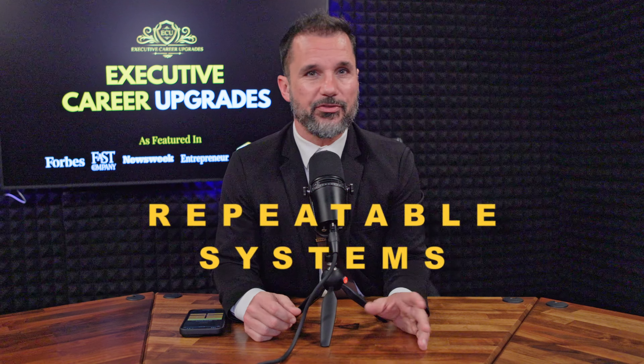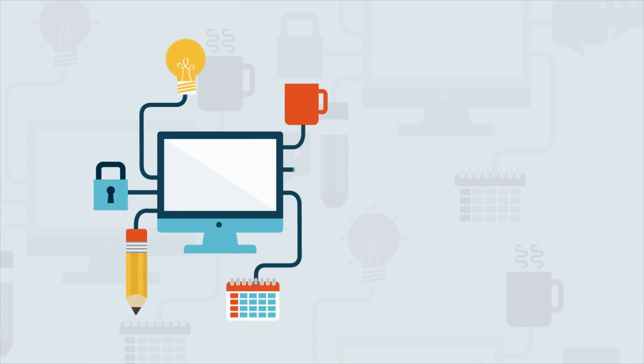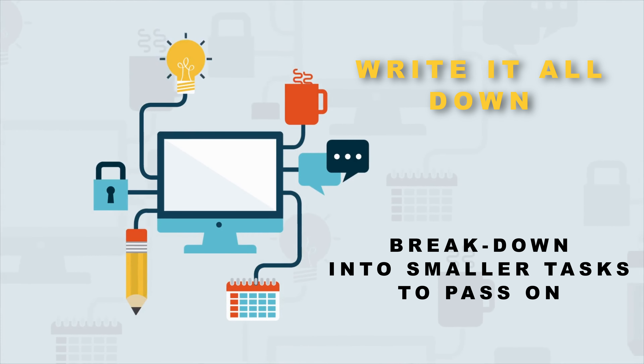The first key to scalability is creating repeatable systems. Think about your daily tasks — what do you spend most of your time doing? Anything you do more than once can and should be systematized. This means creating step-by-step processes that anyone can follow, so you're not the only one doing it. Start by documenting your workflows, whether it's onboarding clients, running marketing campaigns, or fulfilling orders. Write it all down, then break it into smaller tasks that can be delegated or automated.